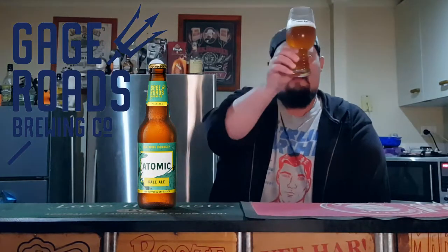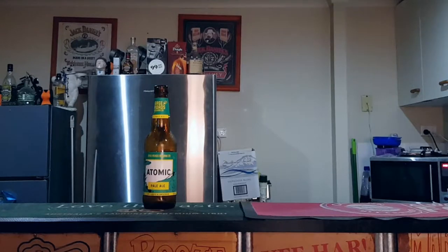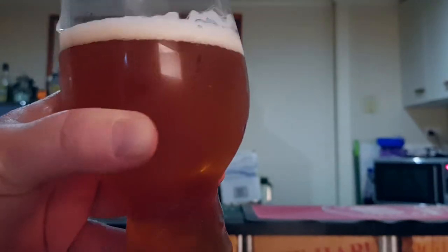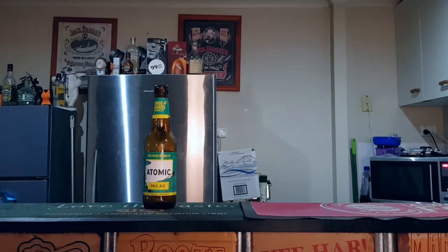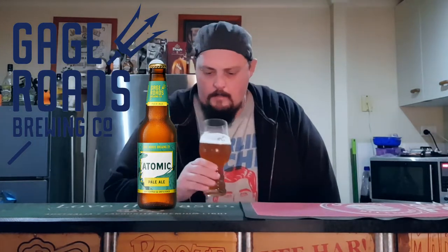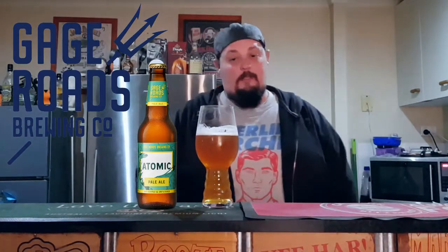That colour looks great — beautiful colour. Looks like there's just a couple of little dots of yeasty left over. Alright, let's get into the Gage Roads Atomic American Pale Ale.